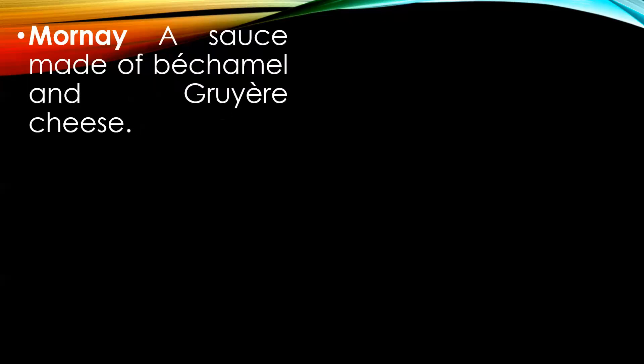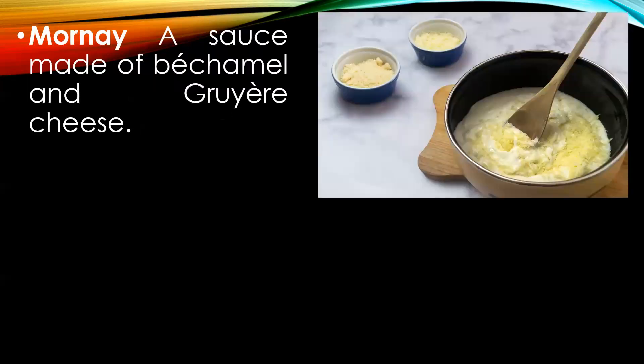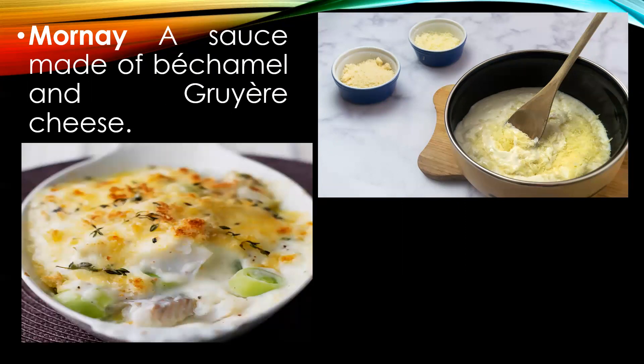Mornay — a classic derivative of the mother sauce béchamel. It is made with the addition of gruyère cheese to béchamel, and is used mostly in the preparation of gratin dishes.